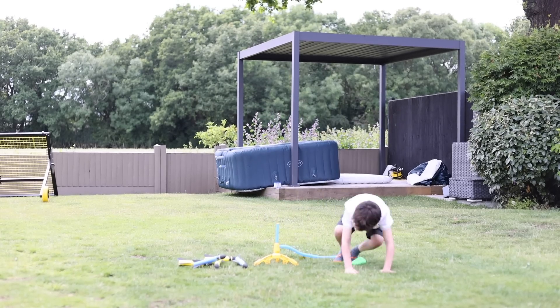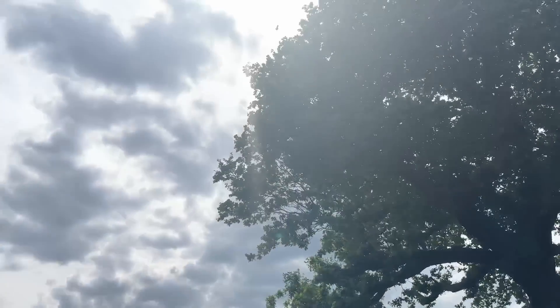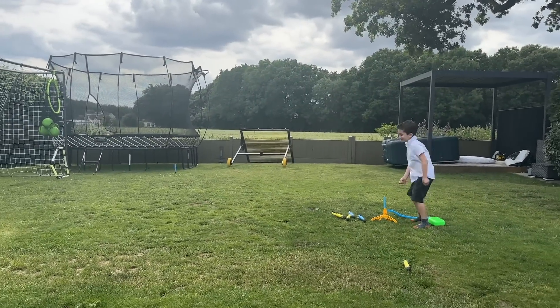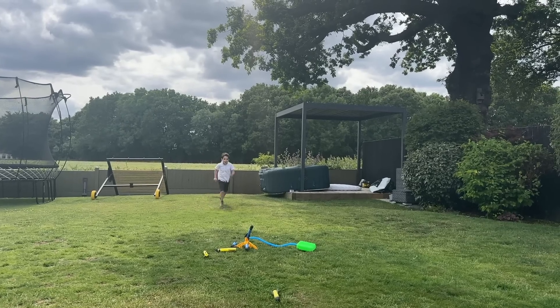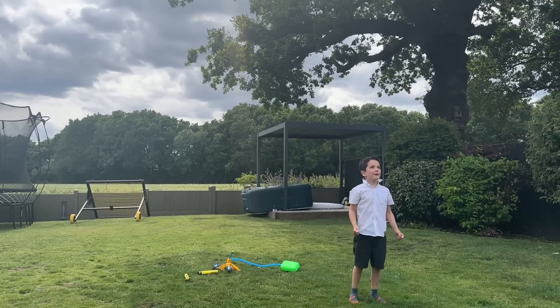A toy that our kids absolutely love for days out or picnics is a rocket launcher. This is so much fun, and it's actually better to take out to an open park — if we play at home and it's windy it just ends up in the neighbor's garden. You put the little foam rocket on top, stomp on it, and it goes really, really high.